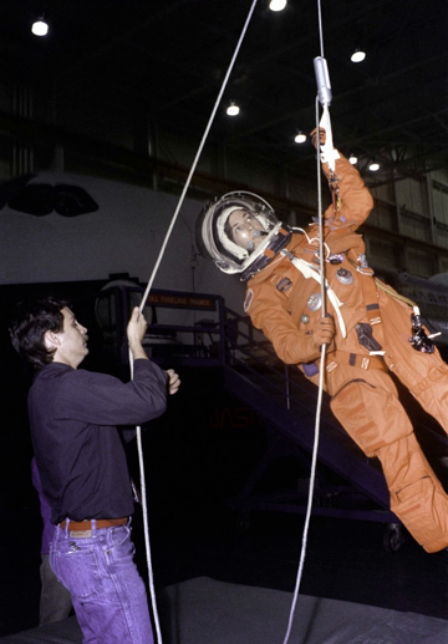Space Shuttle missions designated STS-3XX were rescue missions which would have been mounted to rescue the crew of a space shuttle if their vehicle was damaged and deemed unable to make a successful re-entry. Such a mission would have been flown if Mission Control determined that the heat shielding tiles and reinforced carbon-carbon panels of a currently flying orbiter were damaged beyond the repair capabilities of available on-orbit repair methods. These missions were also referred to as Launch on Demand and Contingency Shuttle Crew Support. The program was initiated following the loss of Space Shuttle Columbia in 2003. No mission of this type was launched during the Space Shuttle program.